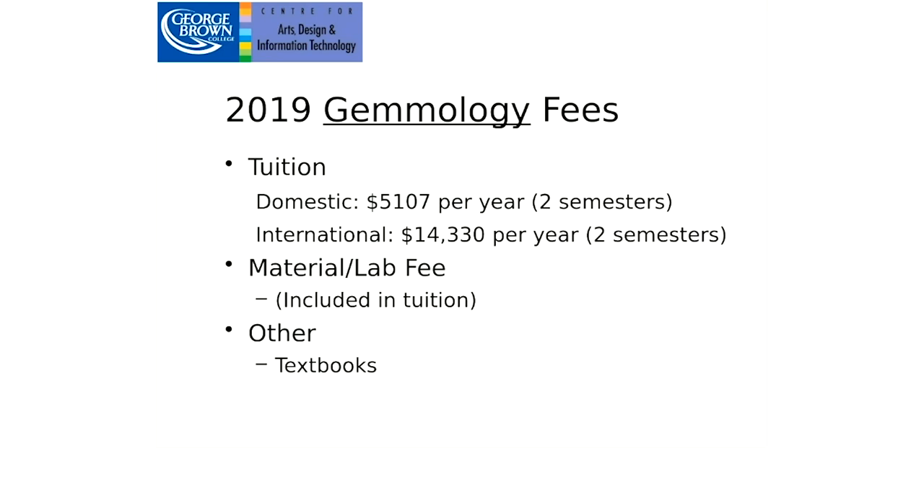Gemology fees: domestic is $5,100 and international is $14,330. Material fees include some tools and materials. Textbooks run a little higher in gemology due to more reading — you're looking at about $700 in textbooks for the whole year.